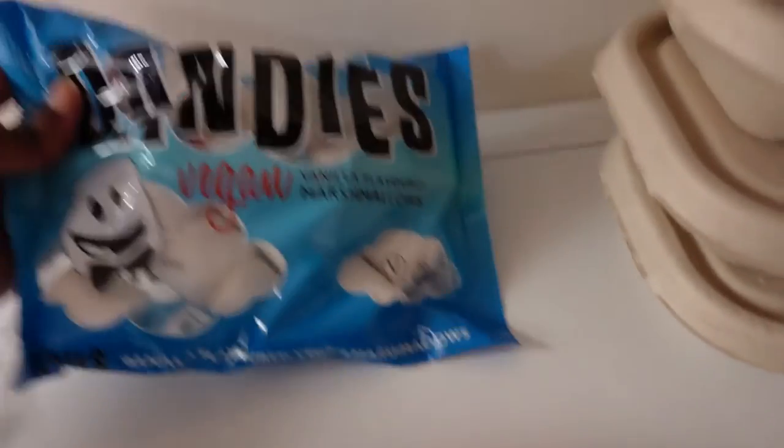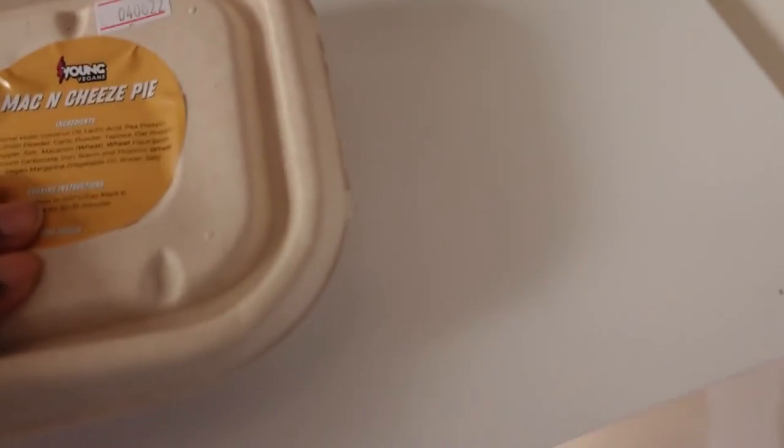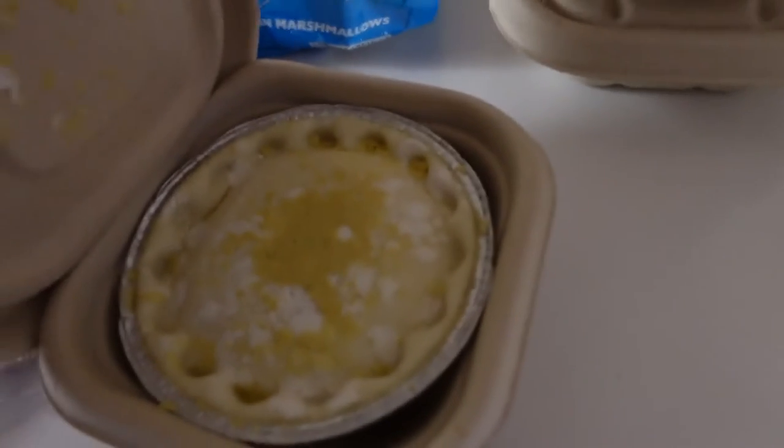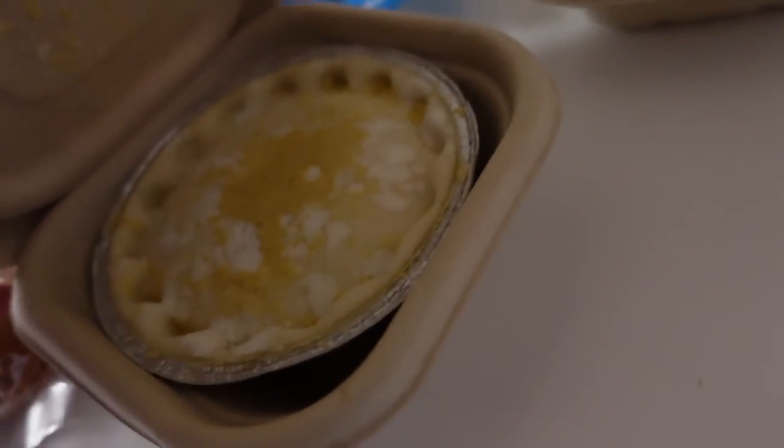So that's what I got from Young Vegans. I'm excited to have this cookie, try out the mozzarella fingers, have a bit of the shortcake, put some marshmallows in my hot drink, and these pies sound very delicious. Let me show you what a pie actually looks like, just so you can get an idea. These are very pastry pies from what I saw on their website. So this is what a pie looks like — you just pop it in your oven and you're good to go.